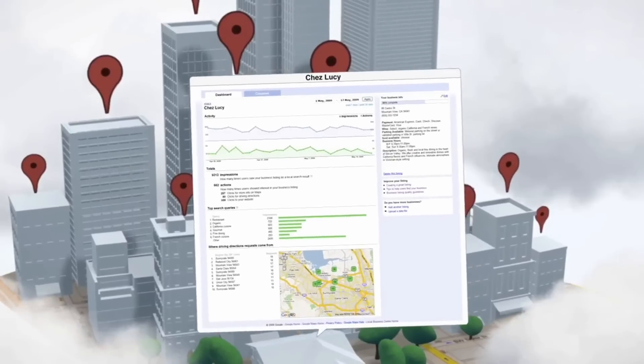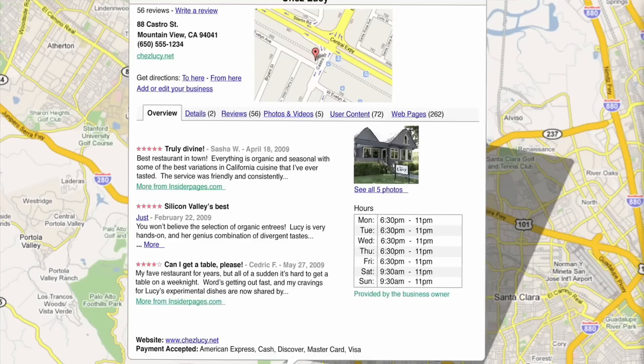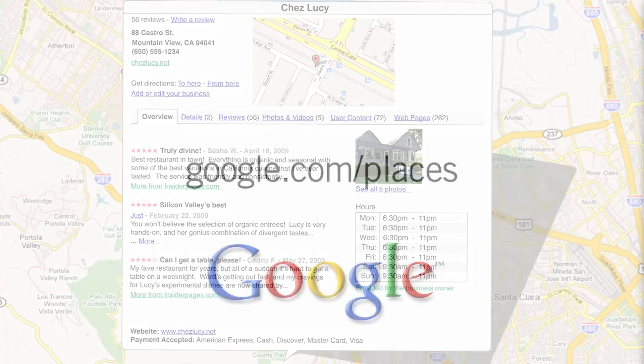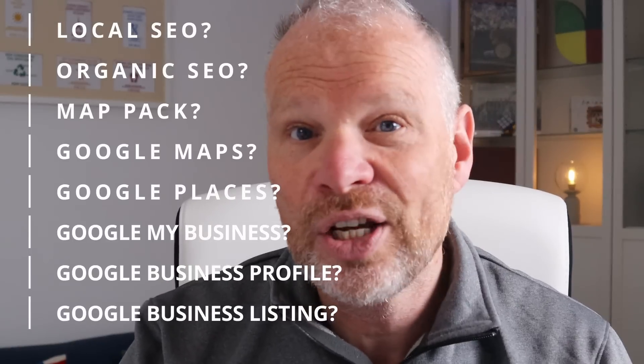I have to be honest — the reason I hadn't used Google Business or Google My Business was because of the confusion. I knew local SEO to some degree, but what was the difference between local SEO and organic SEO — the old style with keywords and links? What was the difference between that and the map pack, Google Maps itself? Putting your business on Google Maps — is that the same as Google Places? There were so many different names: is it Google My Business, Google Business Profile, a Google Business listing? I found the whole thing quite confusing.